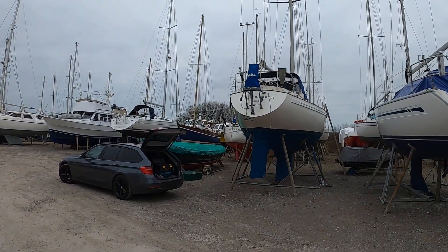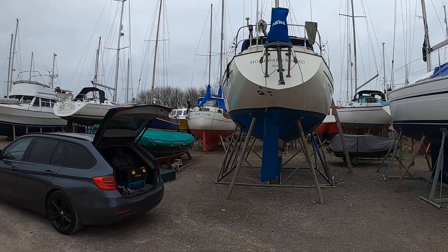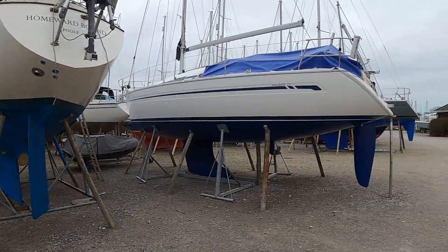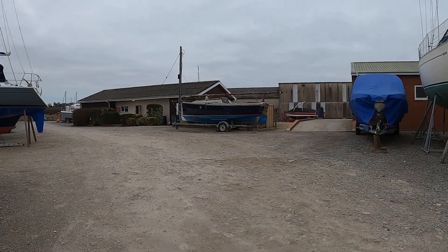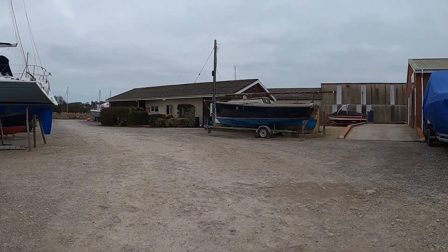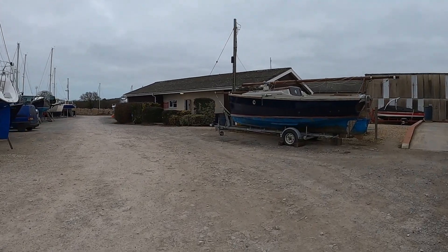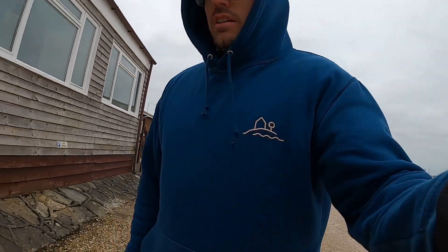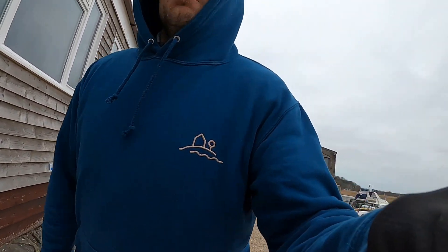So yeah, the setup for today - this is Ridge Wharf marina. Shower block over there, toilet block. Yeah, freezing cold this morning. I think we're at about three or four degrees, so I'm going to wait a couple of hours before we start anti-fouling. We're going to be closer to 10 degrees, I don't think it'll get that warm but we'll see.